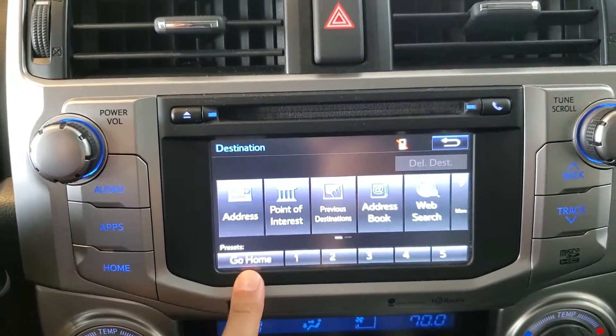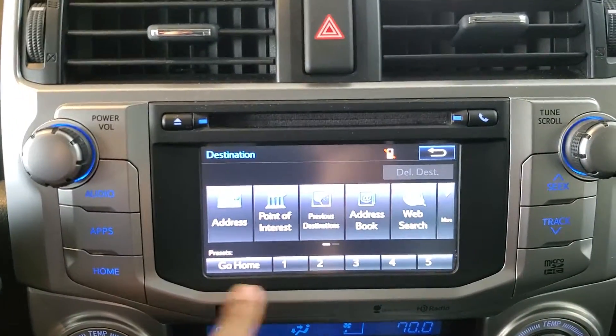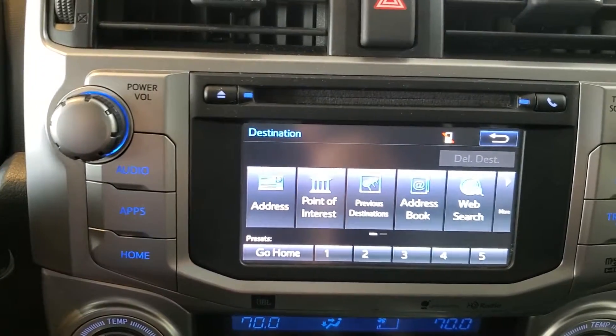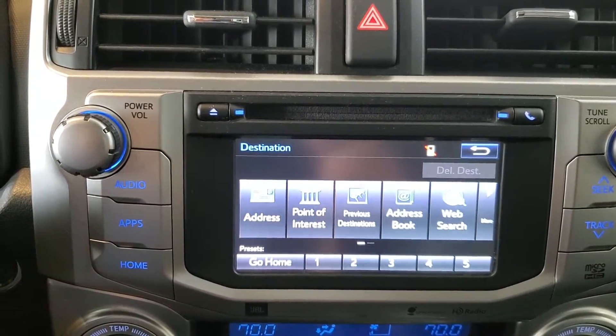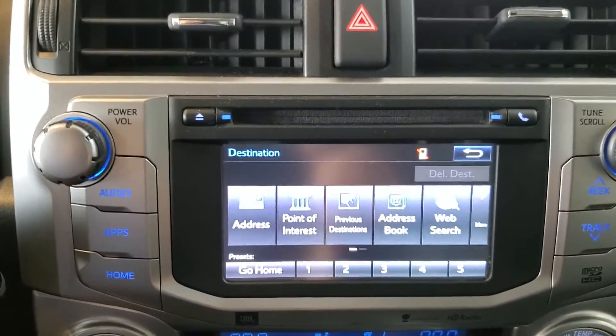Pressing this back button in the top right, you'll see we have some presets along the bottom. We have a home preset and then five generic presets. You can save destinations that you'll visit regularly in those preset slots, so they're easily accessible to you.